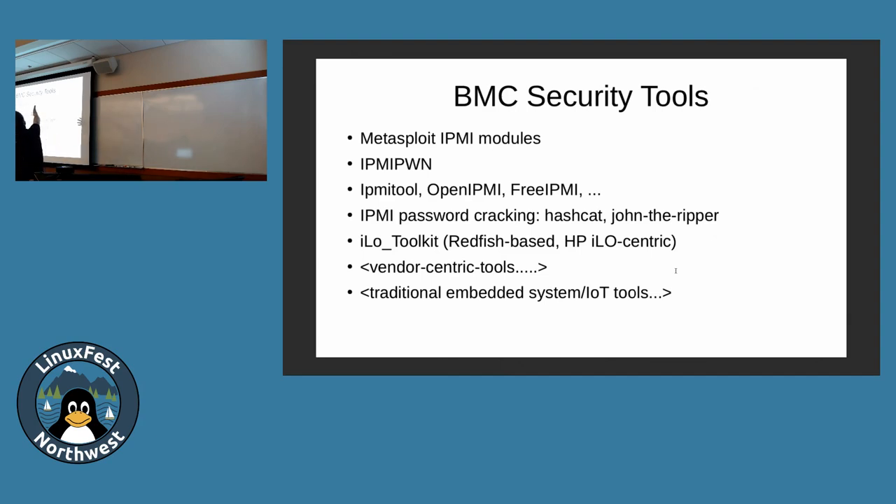In terms of security tools for testing BMCs, Metasploit has a couple of modules. IPMI-PON is basically a duplicate of one of the Metasploit modules, so you don't need to mess with that. General interface tools: IPMI Tool, OpenIPMI, and FreeIPMI have command-line tools. Hashcat and John the Ripper understand IPMI-centric password issues, so you can test broken systems. There's a toolkit that is HP ILO-centric but is a Redfish-based attack on their system — it's the only Redfish-based attack I know of.